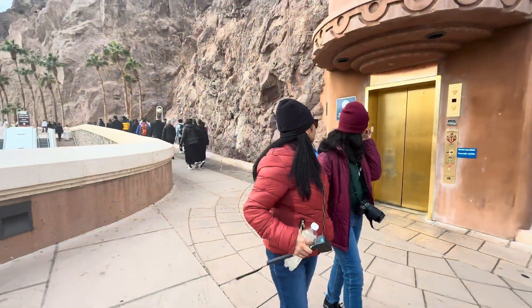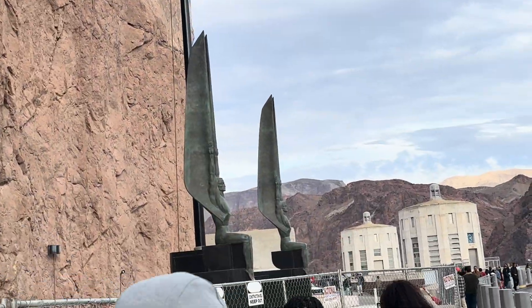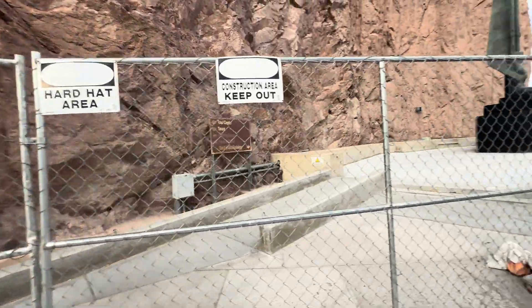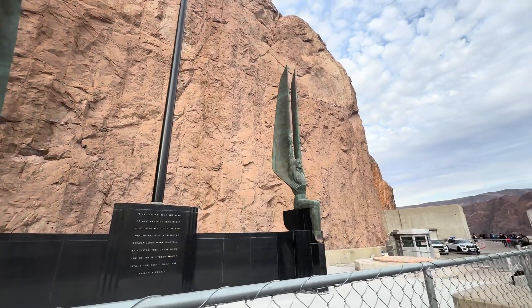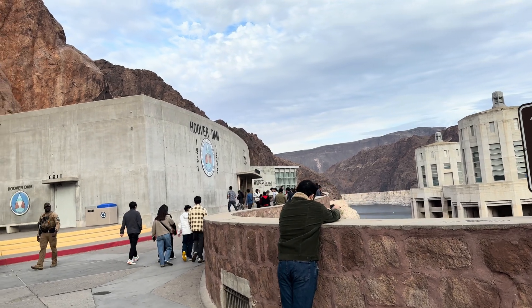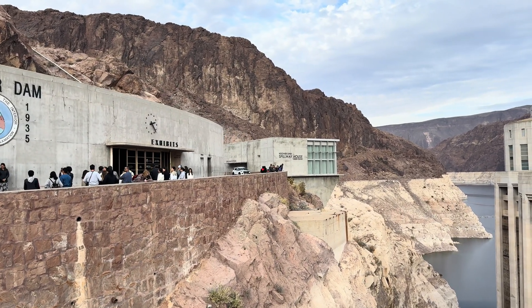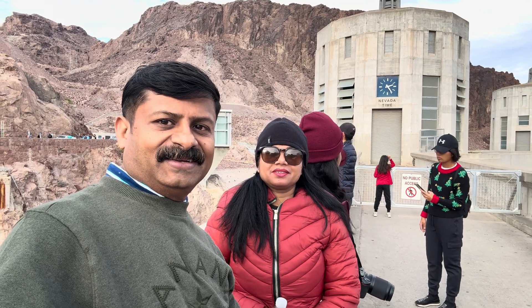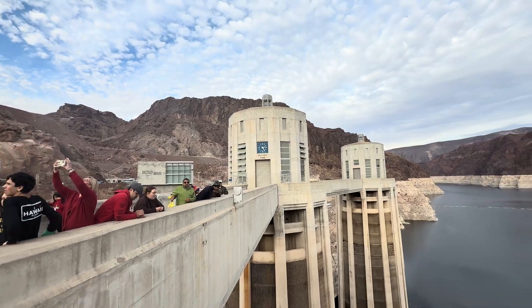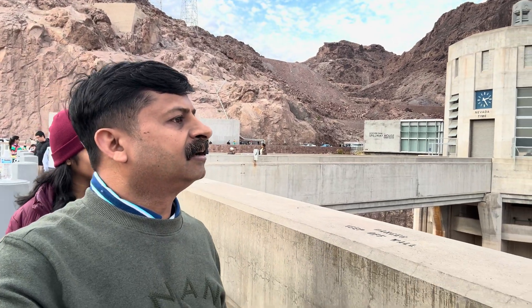Visitor center down. Monument Plaza. What is that? Exhibits are there, and that is Hoover Dam. Spillway house, event center. See the clock — what is Nevada time? 2:25, right? So we are in Nevada now. Water will come up to there, right? The white mark.